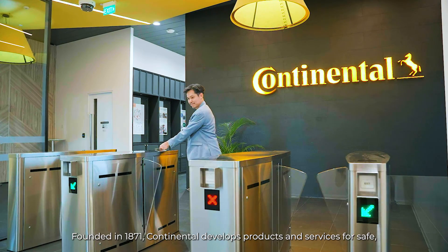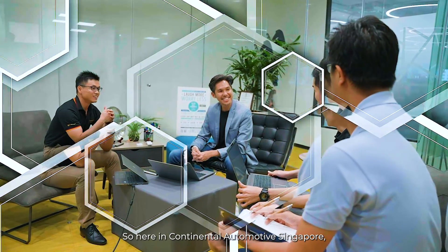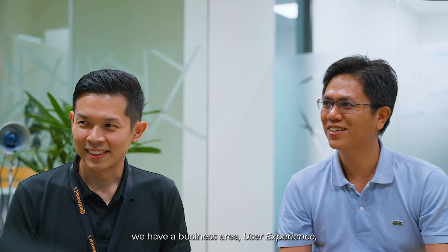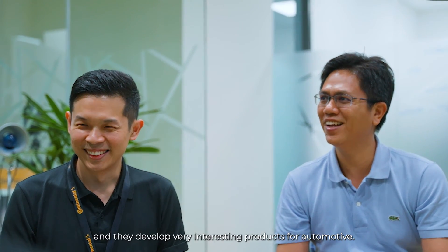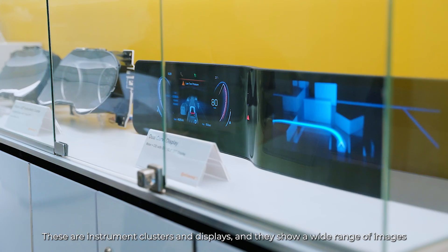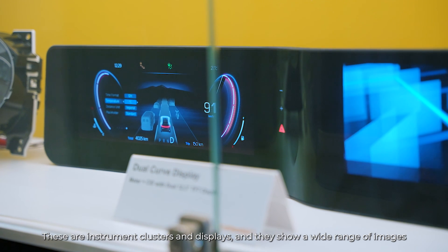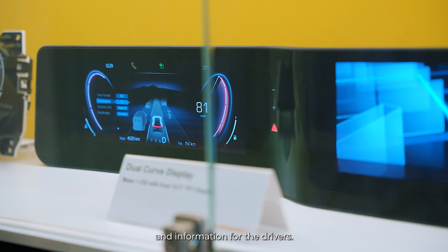Founded in 1871, Continental develops products and services for safe, efficient and smart mobility. Here in Continental Automotive Singapore, we have a business area in user experience, and they develop very interesting products for automotive — these are instrument clusters and displays that show a wide range of images and information for drivers.